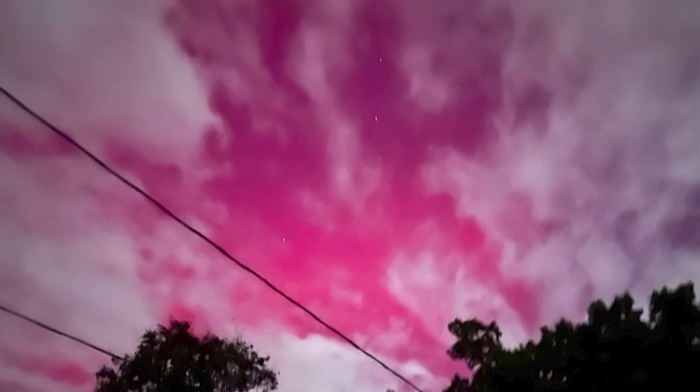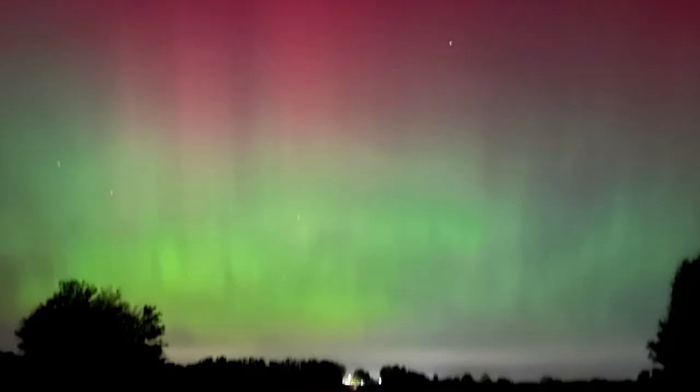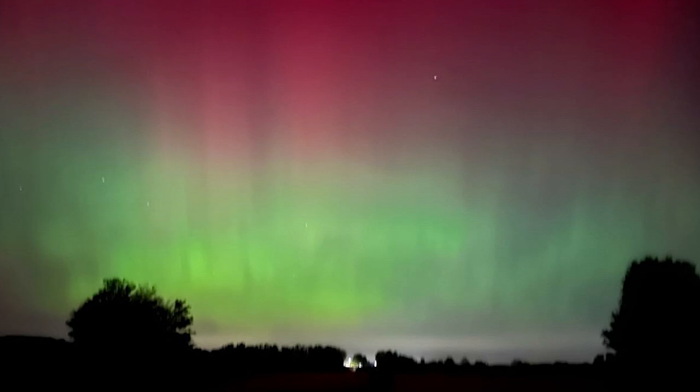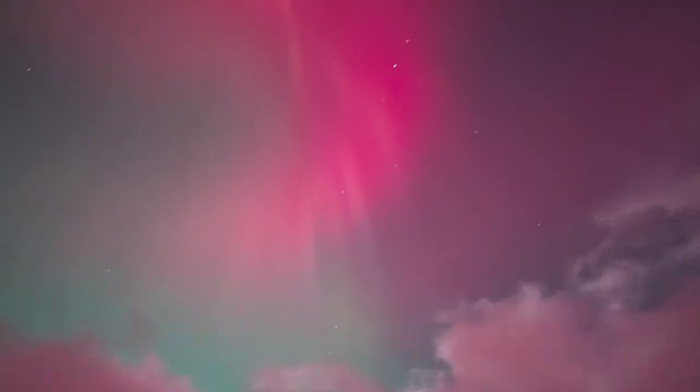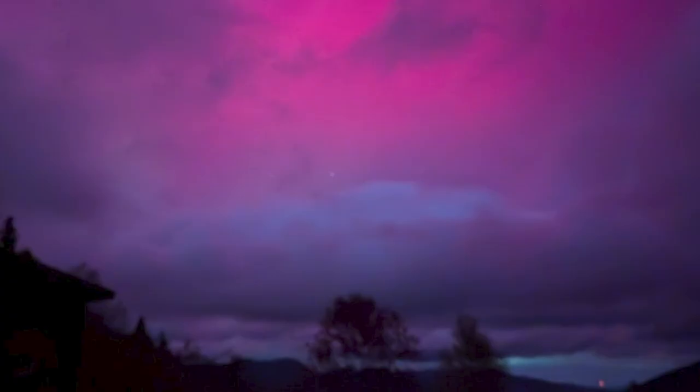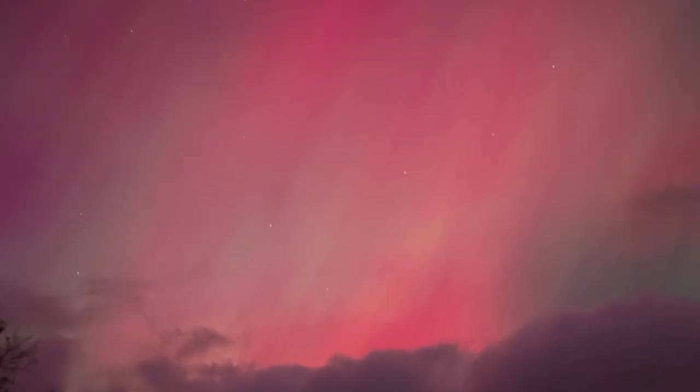But when you get down to it, a full understanding of the physical processes which lead to different types of Auroras is still incomplete — imagine that. The color red is generally at the highest altitudes and green is at the lower altitudes. Most Auroras occur in a band known as the Auroral Zone, which is typically 3 degrees to 6 degrees wide in a latitude between 10 degrees and 20 degrees from the geomagnetic pole, and it's most clearly seen at night against a dark sky.